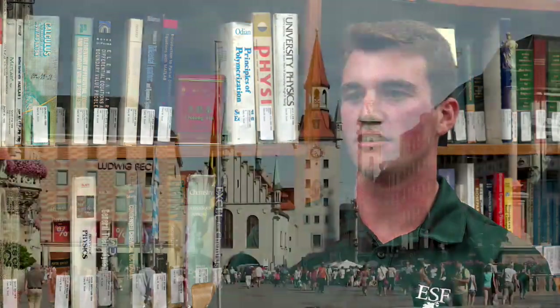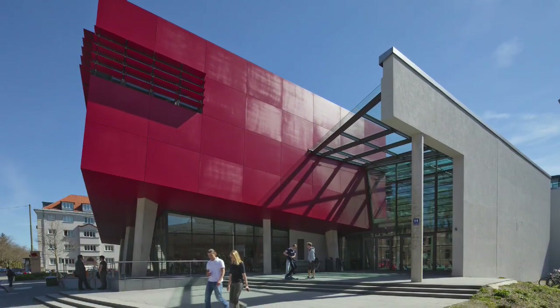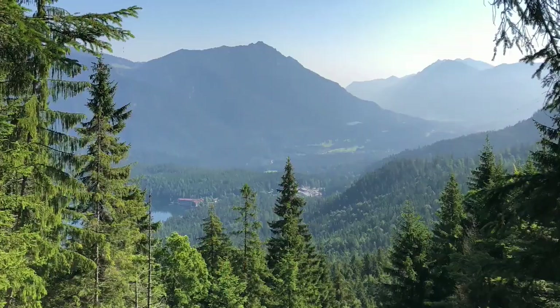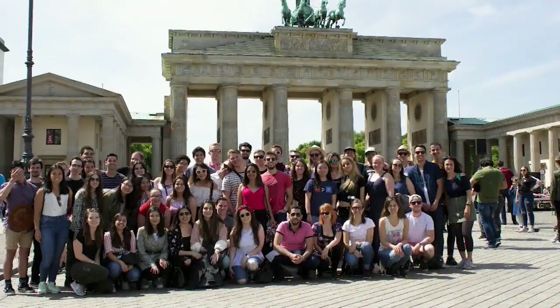You get to travel a lot and get to go to really cool places, so I got to see a lot of different things than I normally would in just the college environment. Part of the paper program here at ESF is actually a study abroad opportunity located in Munich, Germany, at Munich University of Applied Sciences. My favorite part about being in Germany was the fact that you got to experience a new culture and a new place and a new part of the world.